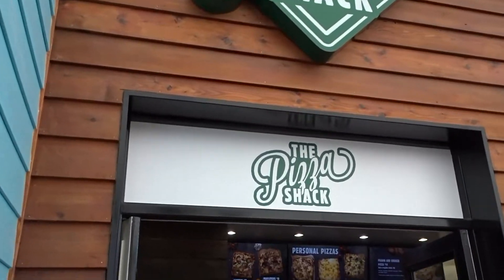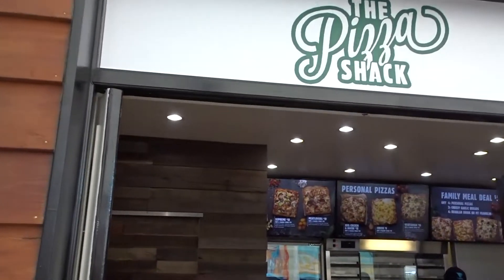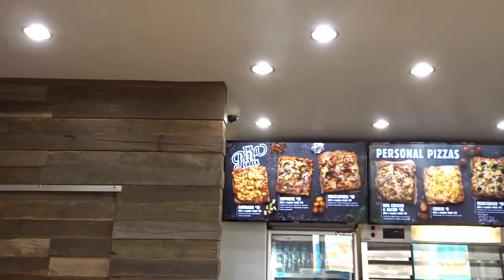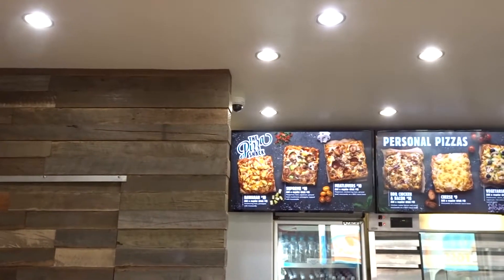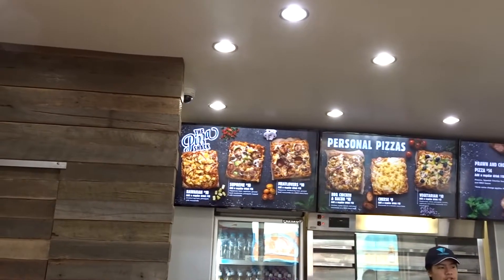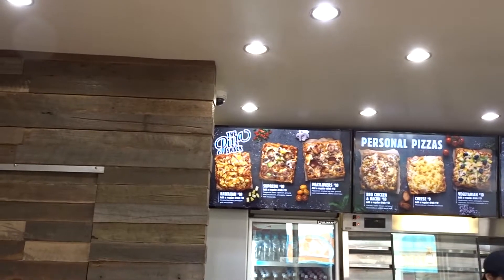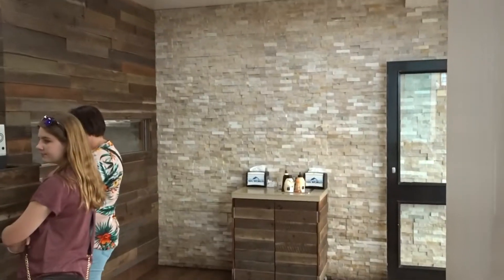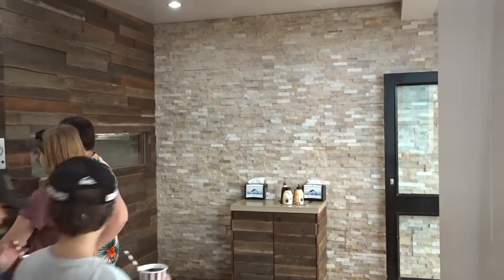Here's the Pizza Shack — we had pizza last time we were here. There's the menu up there. It's all $10 for the pizzas. Add a drink for $2 or $3. Quite nice pizzas and they've got sauces over there that you can put on top.